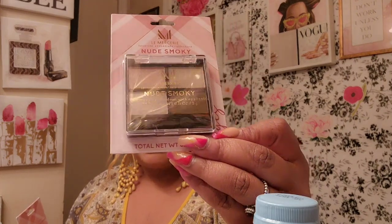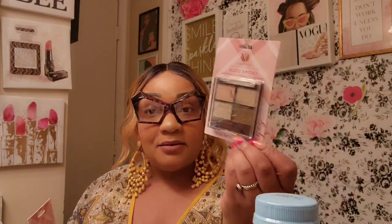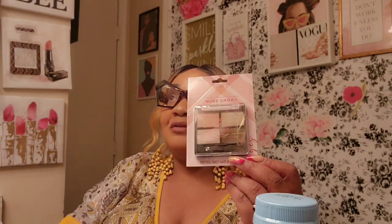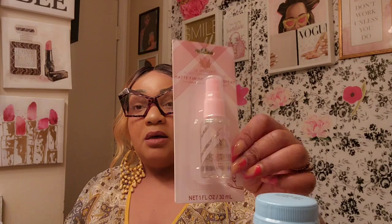A wish list find was this quad eyeshadow pan from La Mercy — it's a neutral smoky quad and I was just happy to find it. It was on my wish list; I'm still looking for the foundations. I'm also happy to find more setting spray — I hauled this in Virginia Beach, bought four of them, and I've been using it every day. I stopped using my other setting sprays and I actually like it, so I hauled four more.